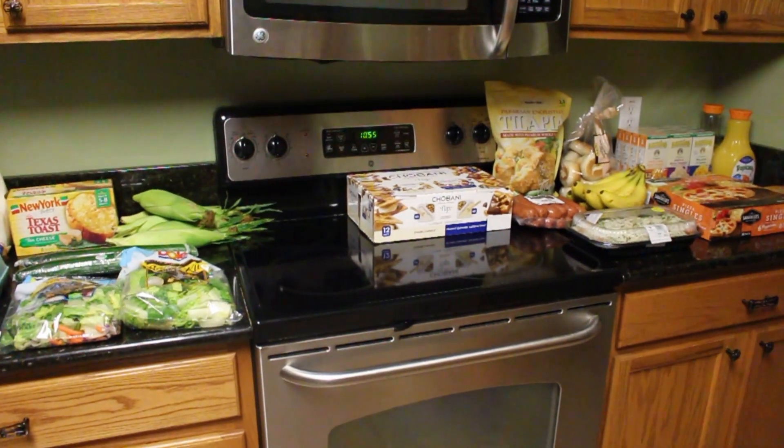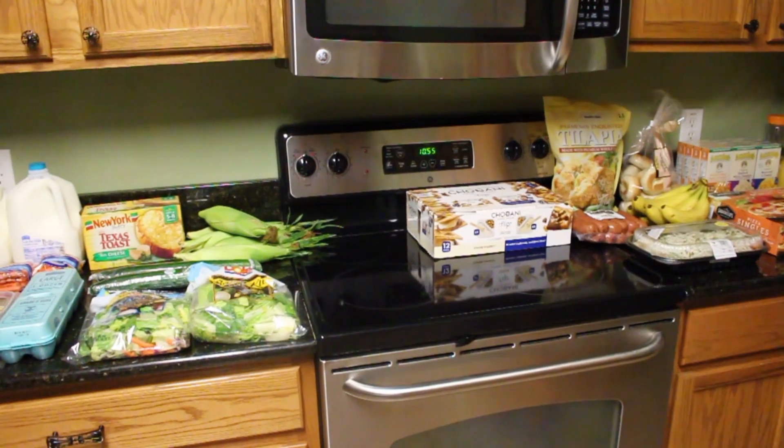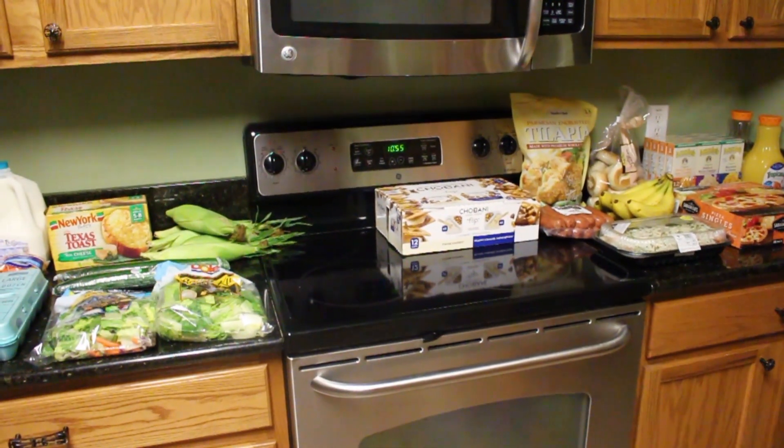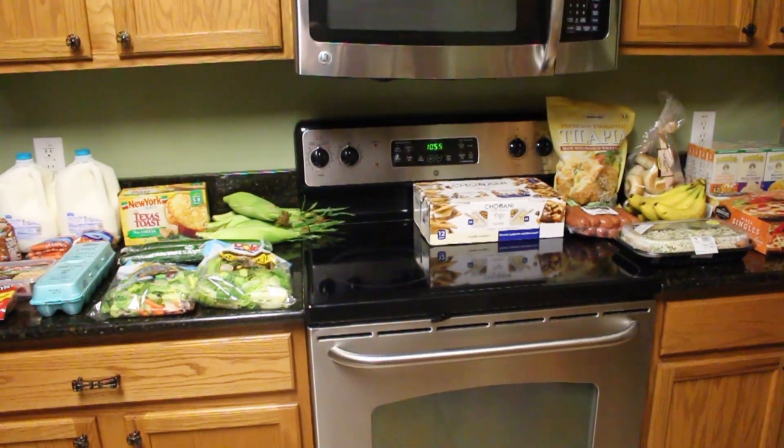My husband Mark is out of town this week, so I wanted some simple, easy meals. I went to Costco, Sam's, and H-E-B. I'm going to show you a little bit of what we got.